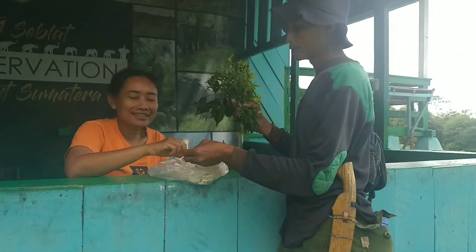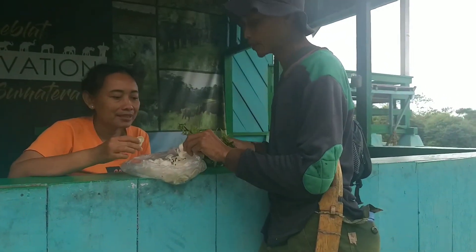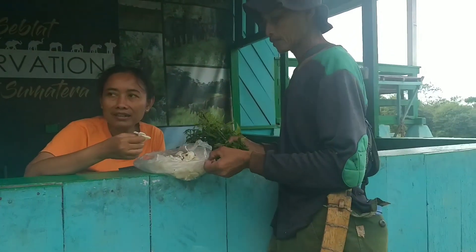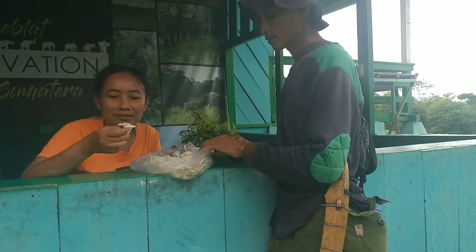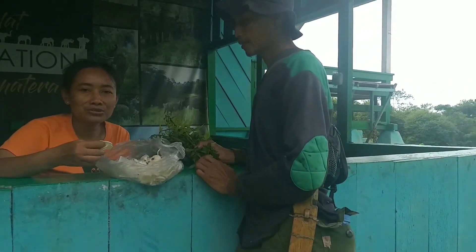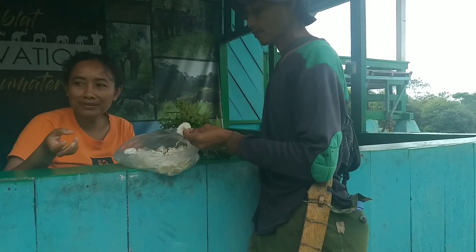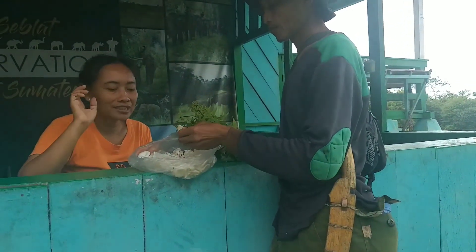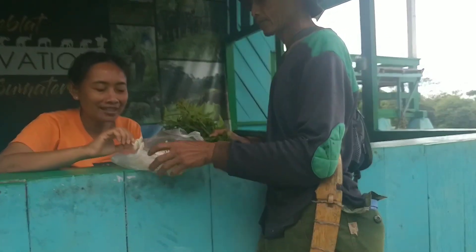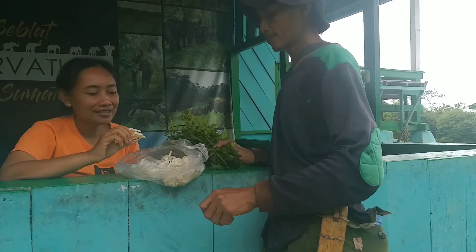Jadi parameter kita untuk melihat tanaman hutan itu bisa dimakan atau tidak, biasanya kita lihat apakah monyet makan atau tidak. Kalau monyet bisa makan, kemungkinan besar manusia bisa makan. Jadi itu salah satu indikasi juga, kalau hewan dimakan tidak beracun, berarti manusia bisa juga.